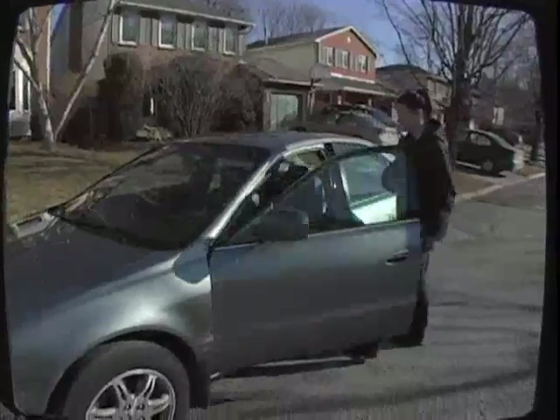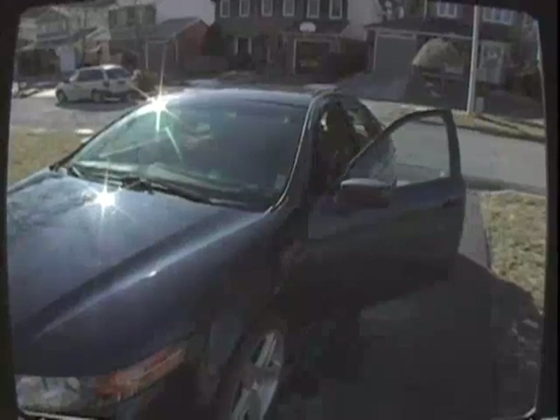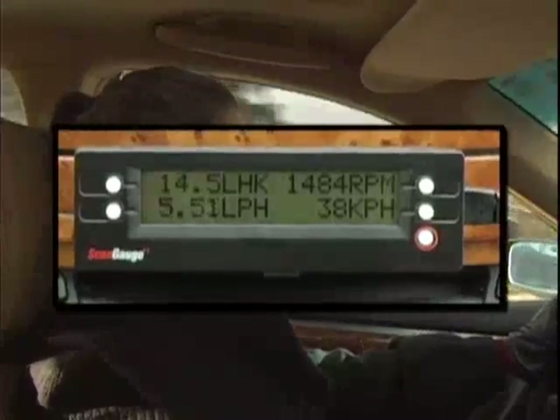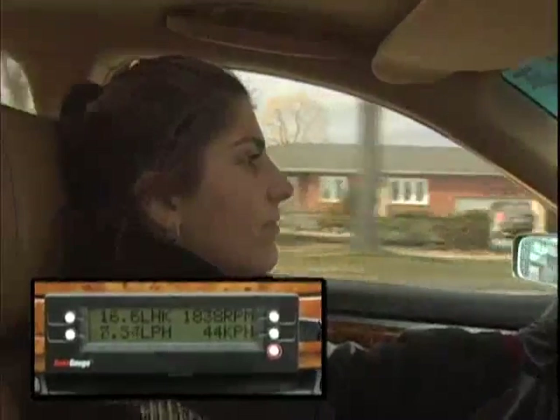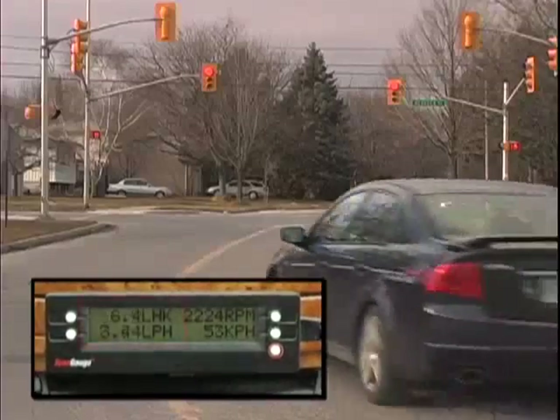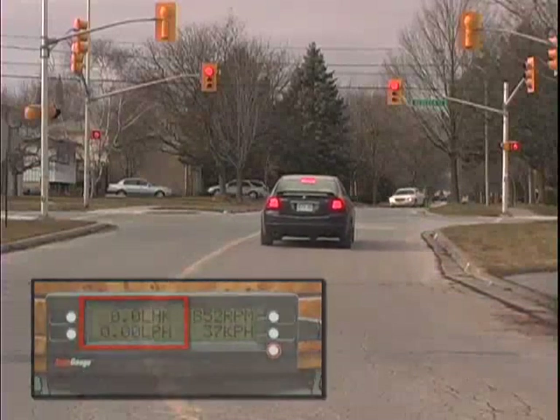To demonstrate, the grey car will use hard braking, and the blue car will coast to decelerate. A fuel consumption gauge connected to the blue car shows that when the driver releases her foot from the gas and coasts to decelerate, the LHK or liters per 100 kilometers and the LPH or liters per hour both drop to zero.